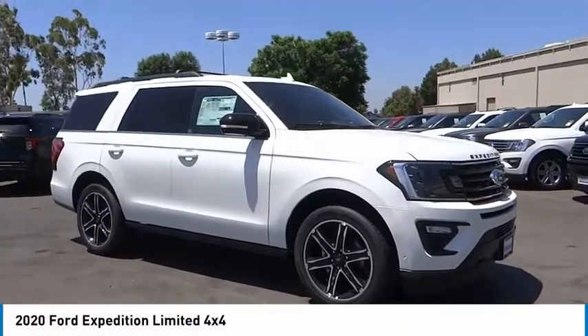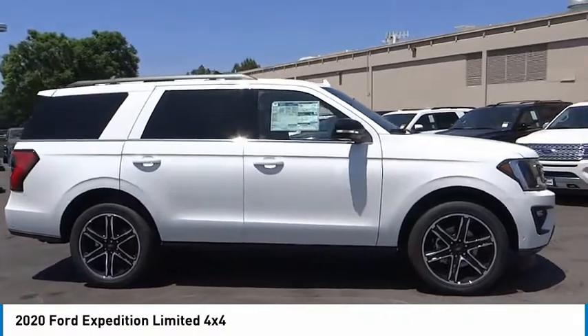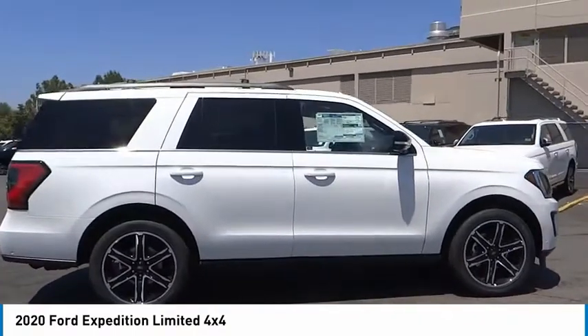Make a great choice today with the 2020 Expedition. Powerful. Controlled. Resourceful. Expedition.